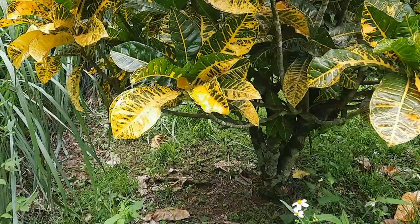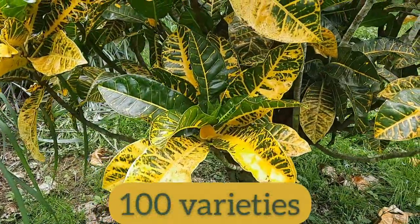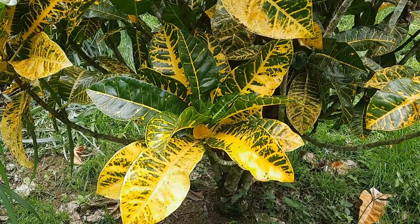There are more than 100 varieties of this plant, and these are some of them.